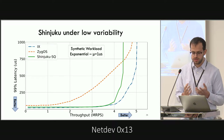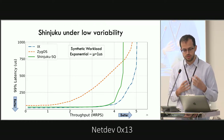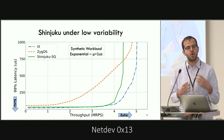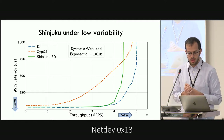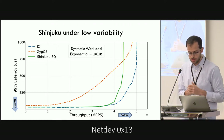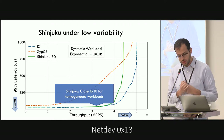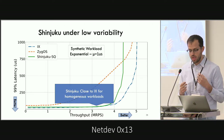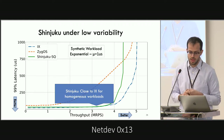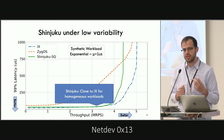We start with the workload that's the best case for IX and Zygos: the single-queue policy in Shinjuku and a homogeneous exponential workload that doesn't need much context switching or load balancing — ideal for the DFCFS architecture used by both IX and Zygos. Here, Shinjuku has low interrupt overheads and an efficient single-queue implementation, achieving latency similar to IX even though it sacrifices two cores for the dispatcher and networking subsystem. Zygos is actually much worse because work stealing has too high overhead for single-microsecond execution times.